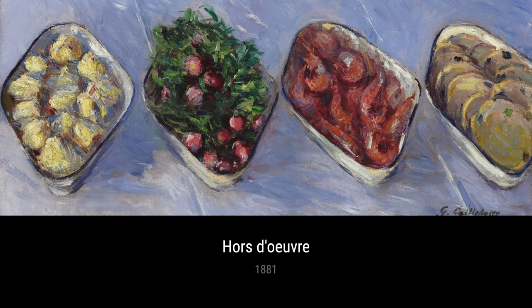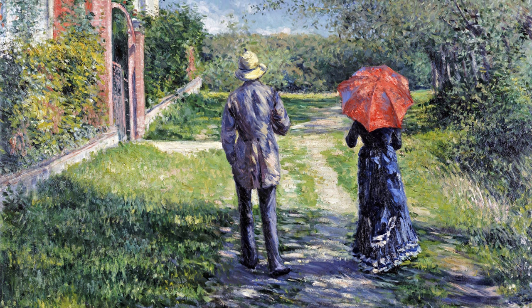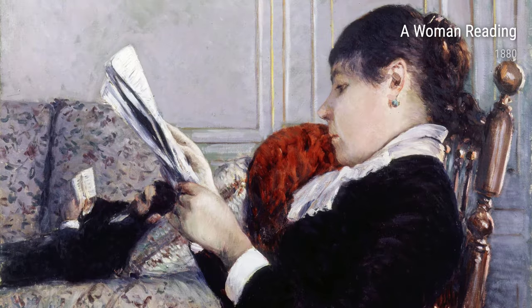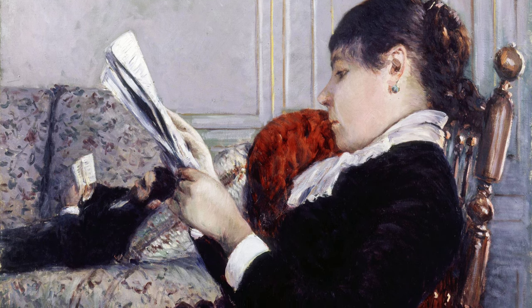Welcome to 4K Art Gallery. Today, we're taking a closer look at the works of French artist Gustave Caillebotte. Born in 1848, Caillebotte had a rather unique background for an artist. Before pursuing his passion for art, he studied law and received a law degree. However, his true calling was in the world of painting.